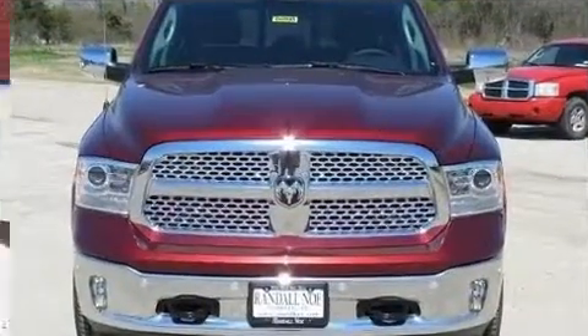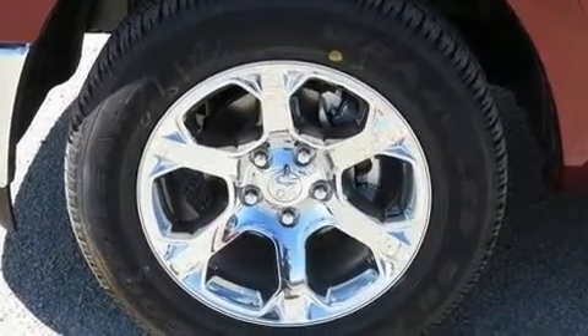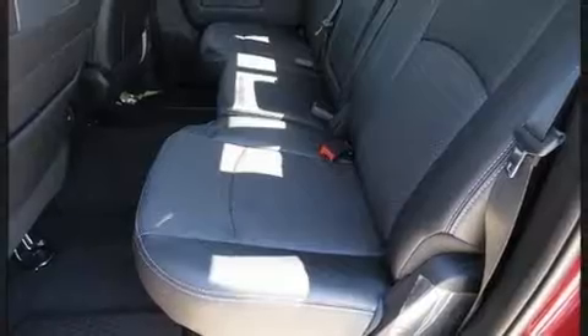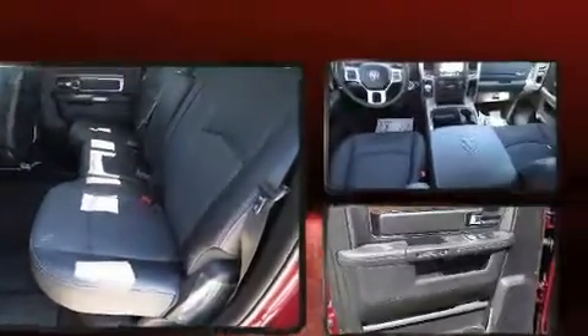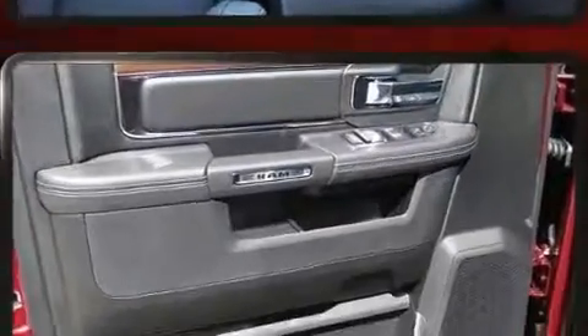A wealth of standard features mean that you no longer have to sacrifice, such as remote keyless entry, a power seat, a trip computer, a rear step bumper, an automatic dimming rear-view mirror, power door mirrors and heated door mirrors, and more.